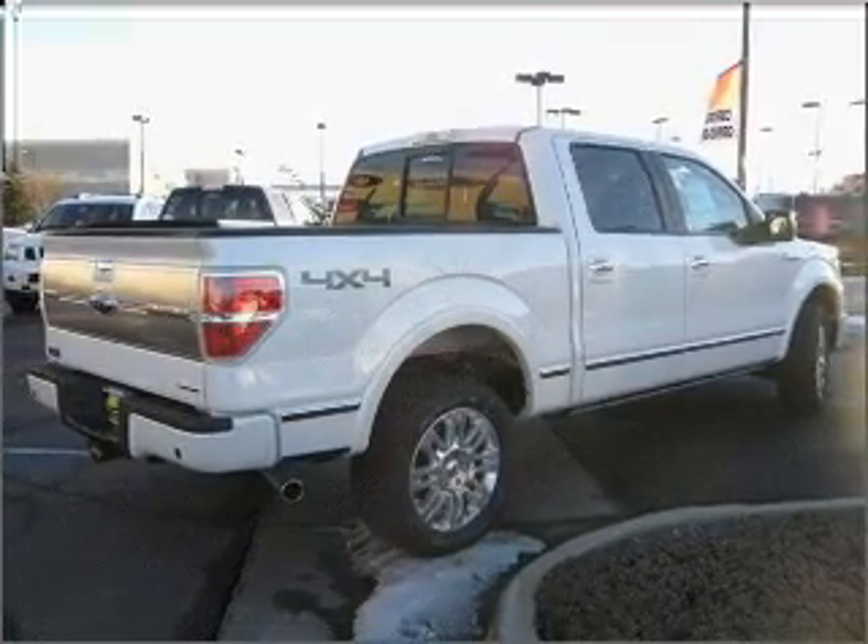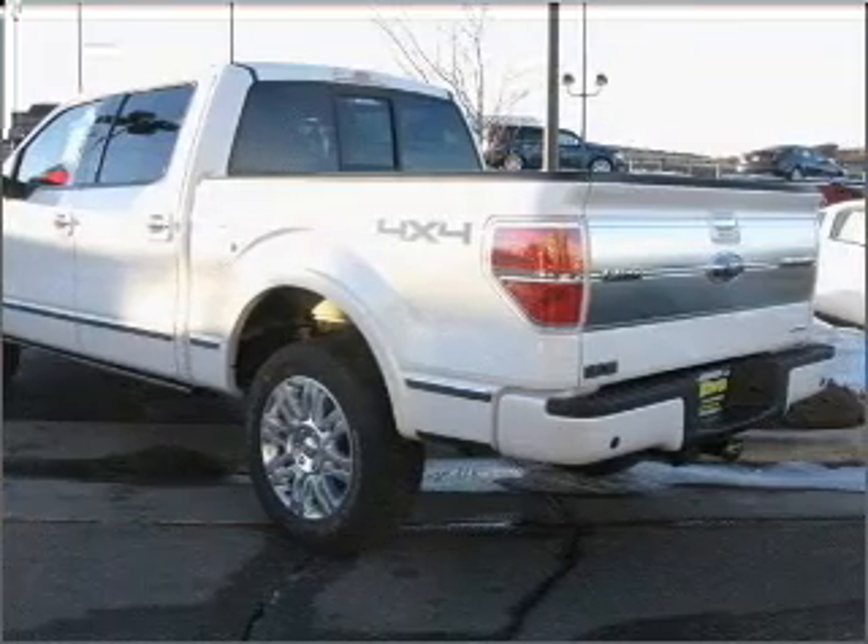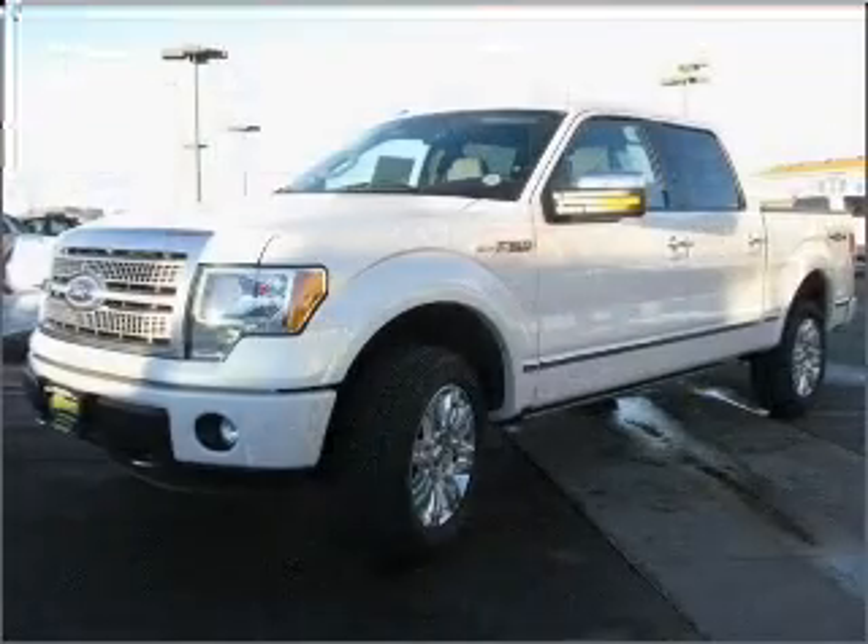Find your way easily with the included navigation system. Stand out from the crowd with premium wheels. Treat yourself to a premium sound system.